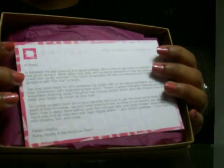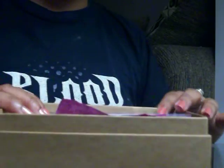Hey guys, so I'm here to do the Birchbox review for October. I've already opened it as you can see and I've already tried some of the items. Birchbox sends this note — basically they have a theme every month, and this one's about prep and finish.